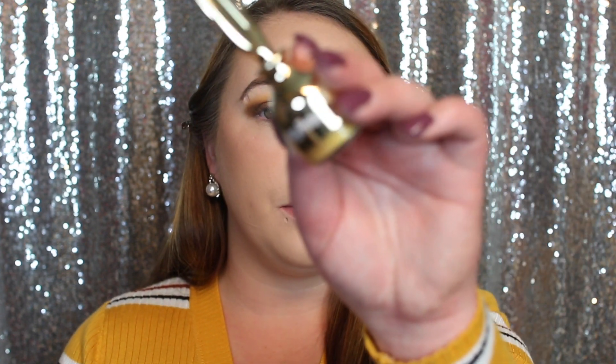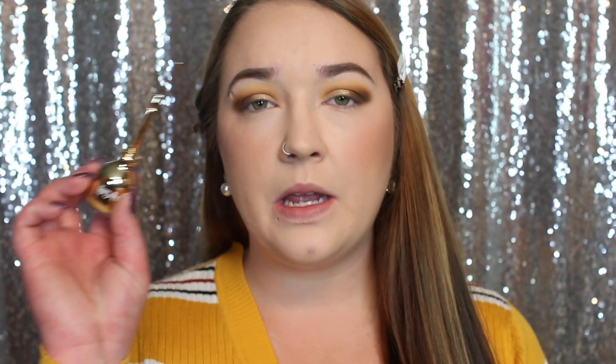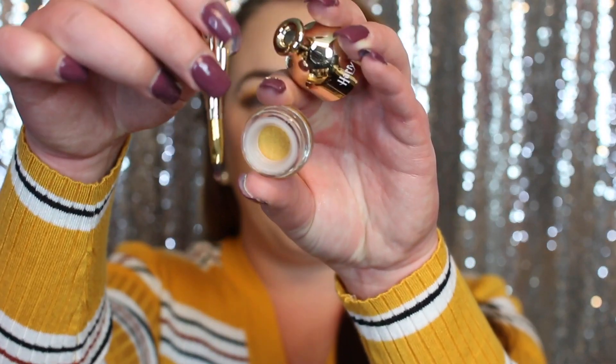Now that we're done with the eyeshadow palette I'm going to go in with the gel liner. I think I'll just do a thin line on my top waterline. I'm not sure how to open this — do I turn it? Oh, okay! So this is the top, you pull this out, and there's the liner. That's really cool. So I'm just going to start digging in.